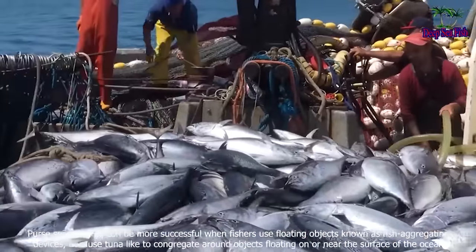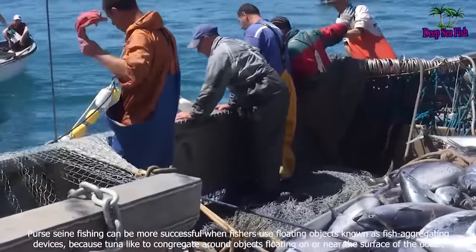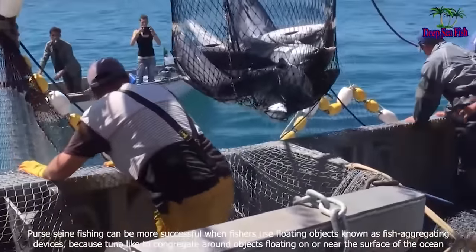Purse seine fishing can be more successful when fishers use floating objects known as fish aggregating devices, because tuna like to congregate around objects floating on or near the surface of the ocean.